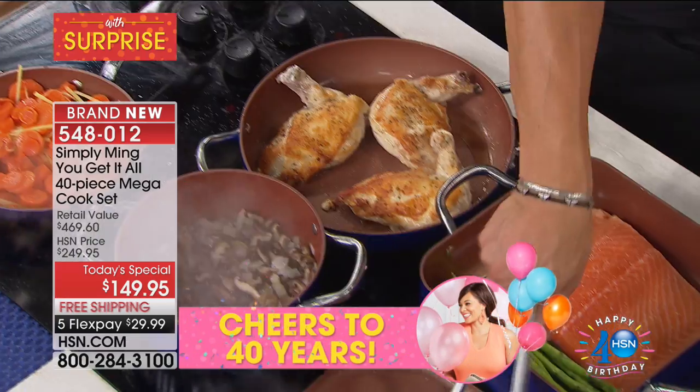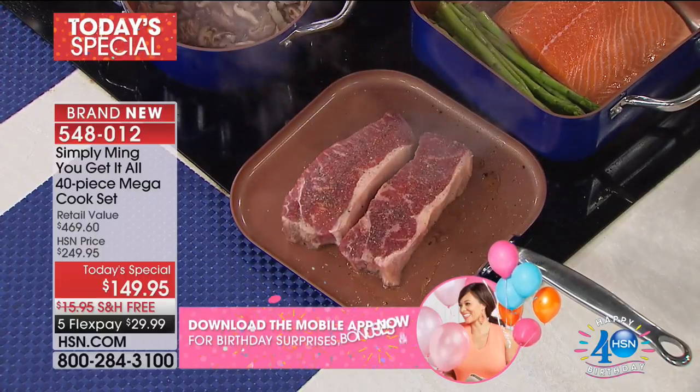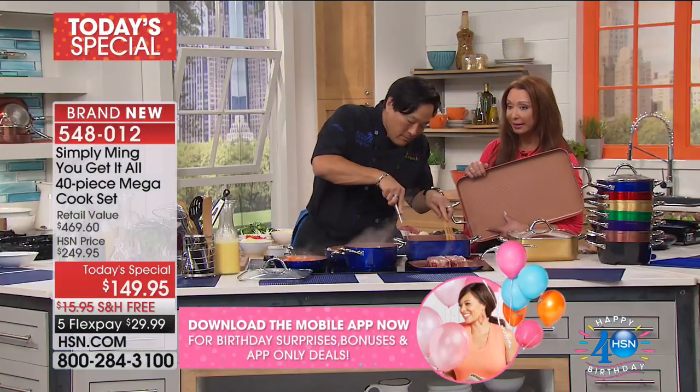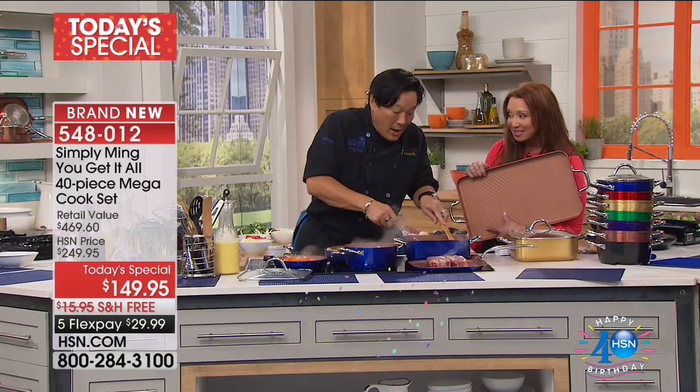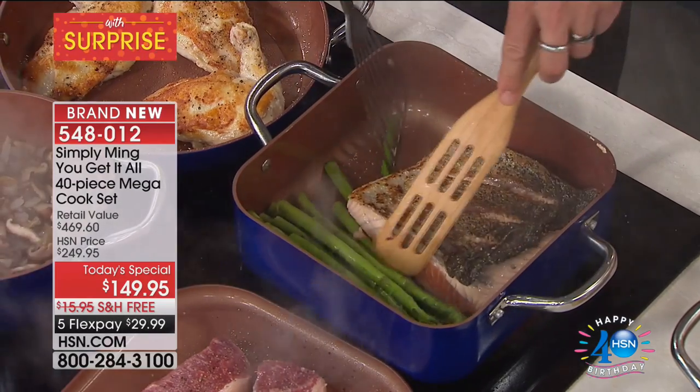You're going to see a clock on your screen very shortly, because this is a much more abbreviated presentation than we normally have with Chef Ming. And we should point out — you did not bring in 40,000 or 50,000 of these sets today. No, we didn't. Look at how caramelized that skin is already.